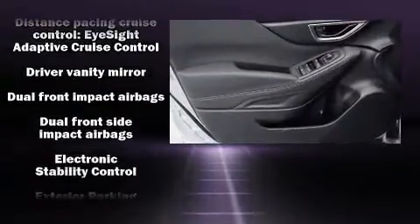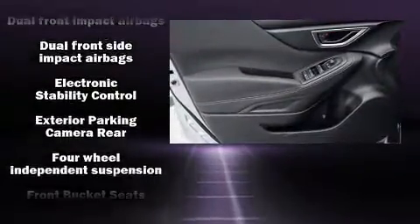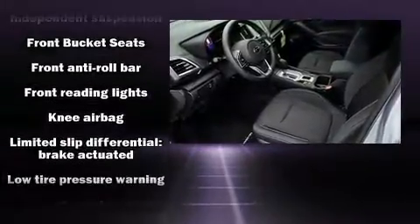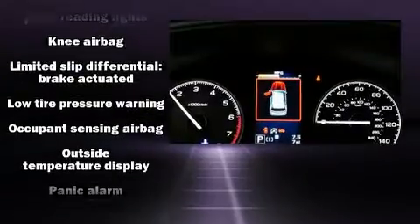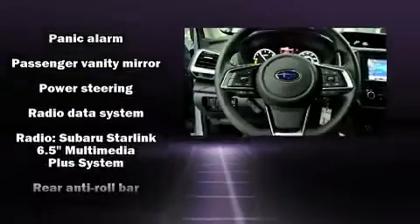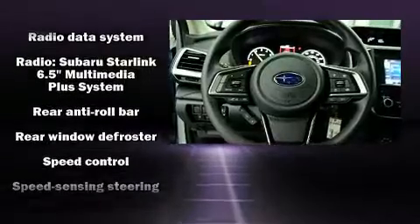Subaru also prioritized safety and security with features such as dual front impact airbags, head curtain airbags, traction control, a security system, and four-wheel disc brakes with ABS. Brake Assist technology provides extra pressure when applying the brakes.